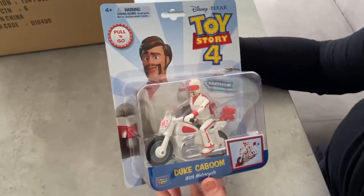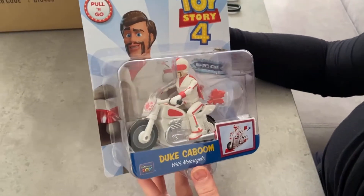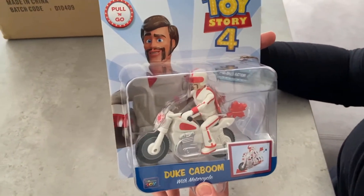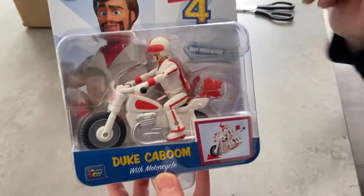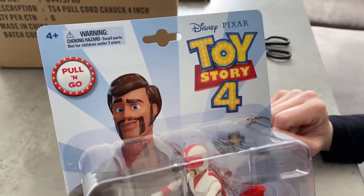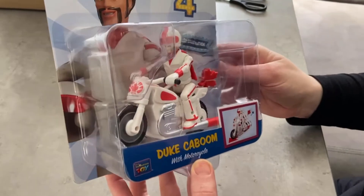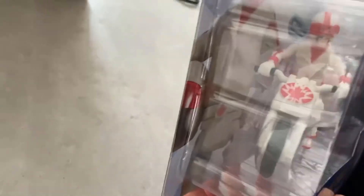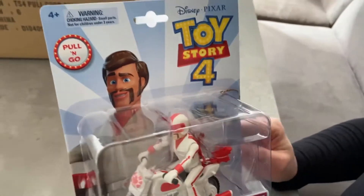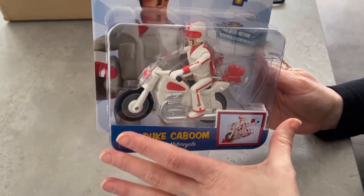We've just unboxed the Toy Story 4 Duke Caboom with Motorcycle Pull and Go toy. As you can see, this is Disney Pixar official merchandise. He's the Canadian Daredevil from the film. You can tell how big it is compared to my hand, so it's a fair size.